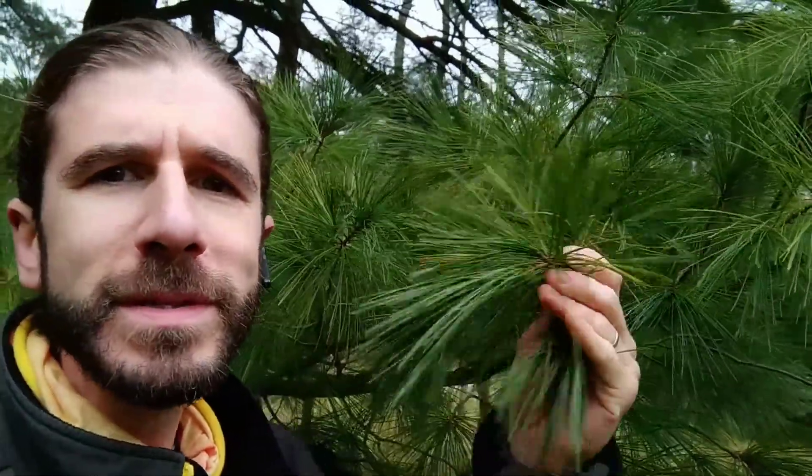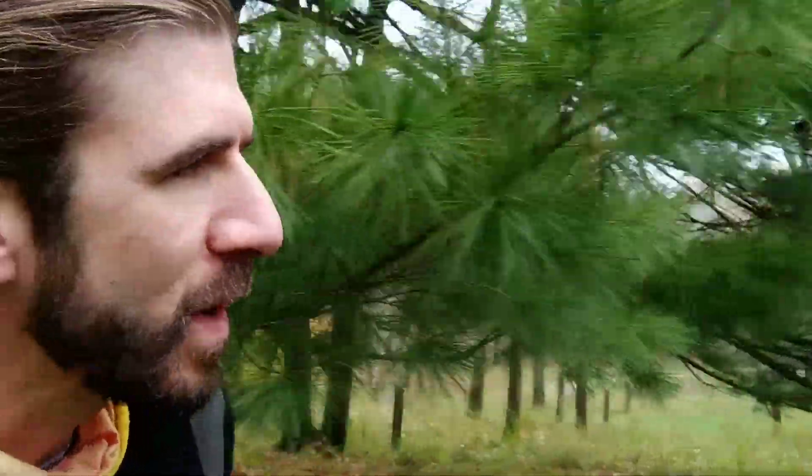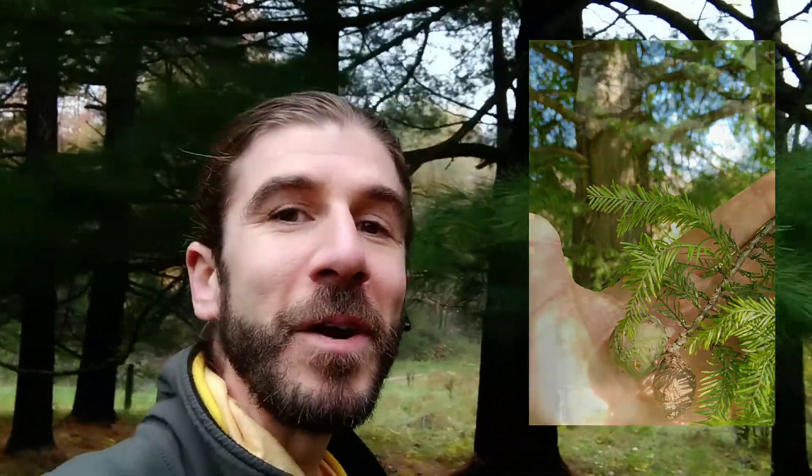Well, I'm naturalist Marty, and I'm about to find you a species — Taxodium distichum, the bald cypress — that breaks the rules. It's a deciduous conifer.